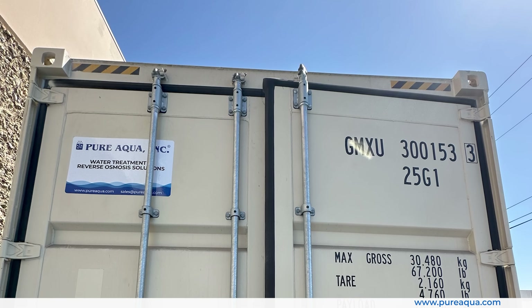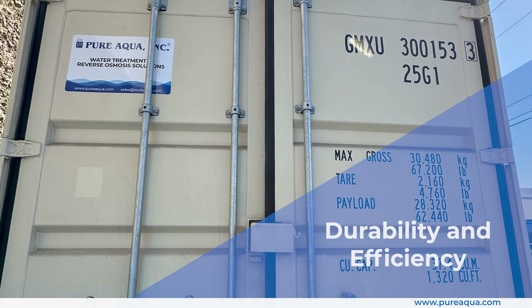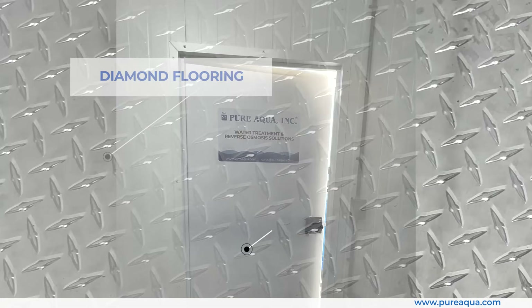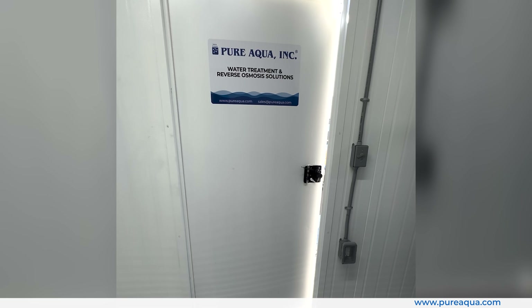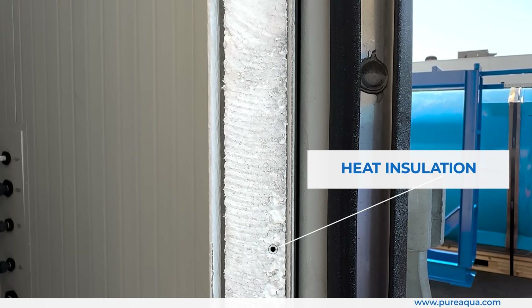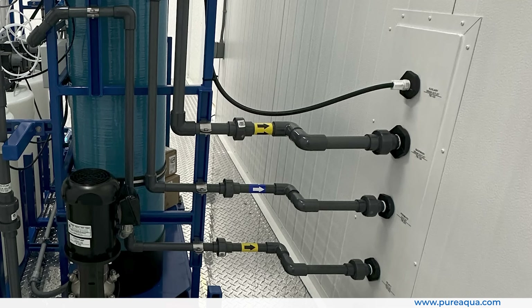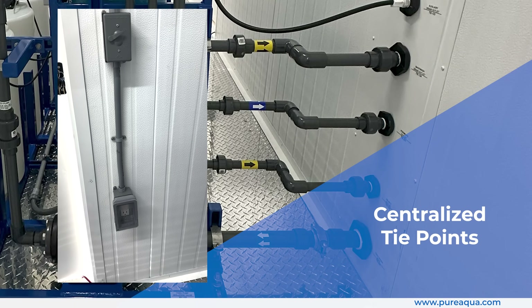Our containerized solution is designed for durability and efficiency in challenging environments. The diamond flooring ensures a non-slip, easy-to-clean surface. A personnel door provides secure and easy access. The container is equipped with heat insulation, protecting the system from extreme temperatures. Centralized tie points for both piping and electrical conduits make installation and maintenance straightforward.